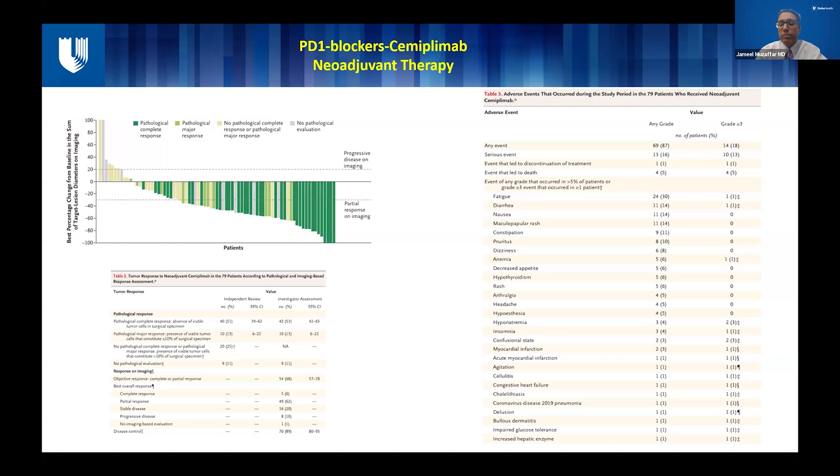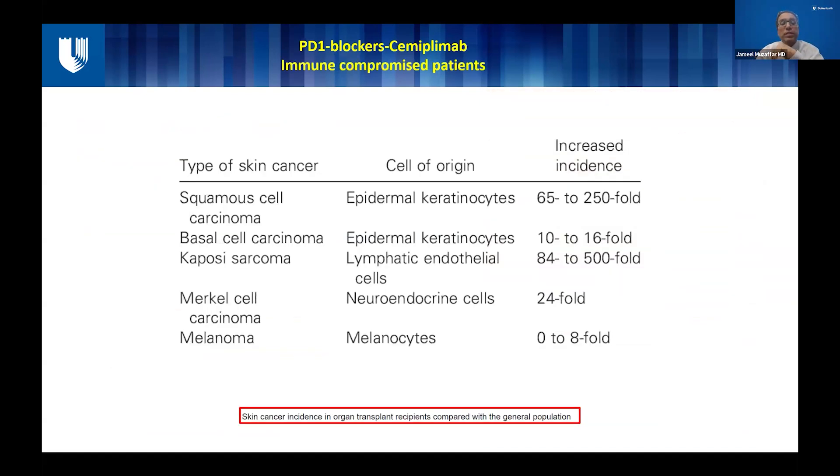Another area where we see a lot of cutaneous squamous cell is immunocompromised patients. Duke is a big center for organ transplant, and we can see that over time, patients who have had kidney transplants — due to their chronic immune suppression — have a 65 to 250-fold increase in squamous cell carcinoma. These squamous cell carcinomas in solid organ transplant patients are the most aggressive types, often found in areas such as the head and neck where surgeries are very morbid.